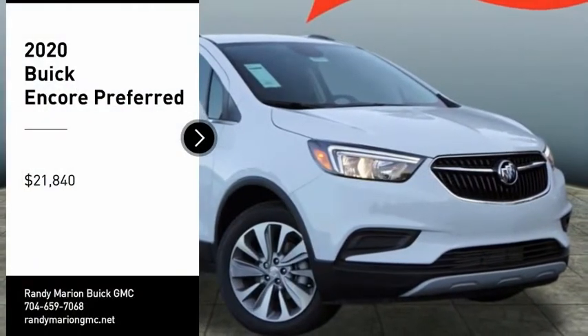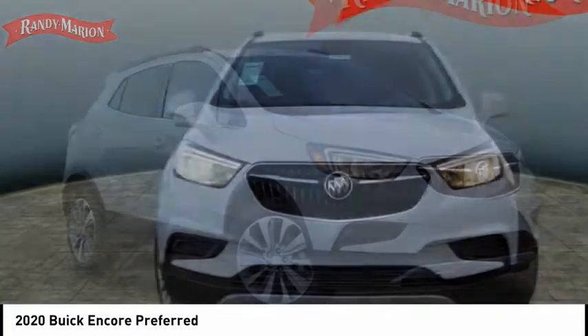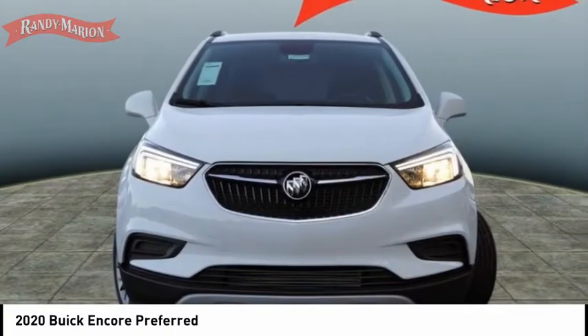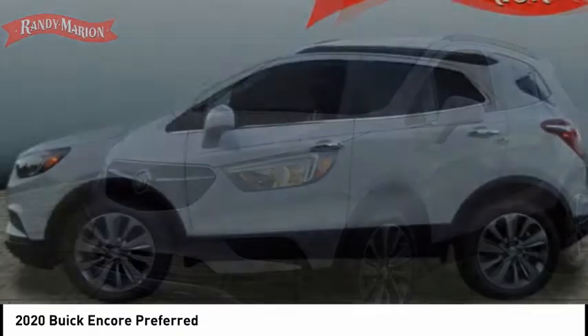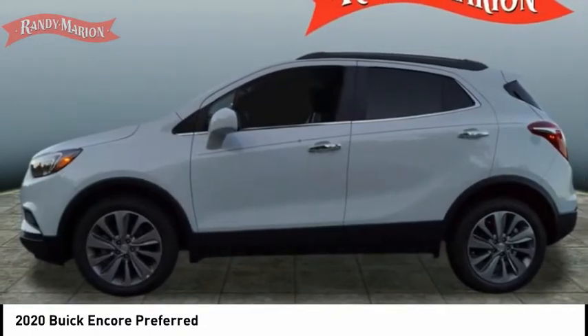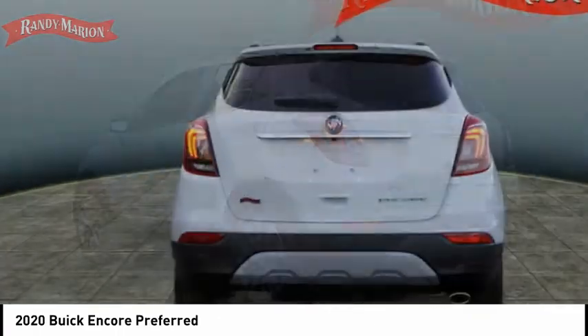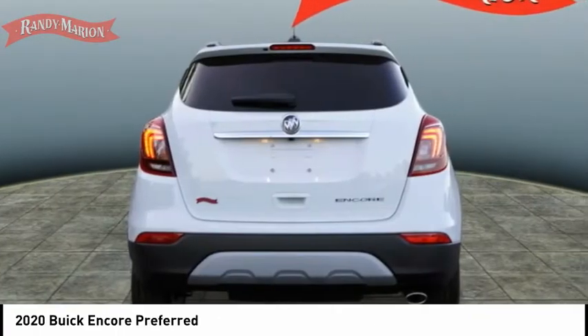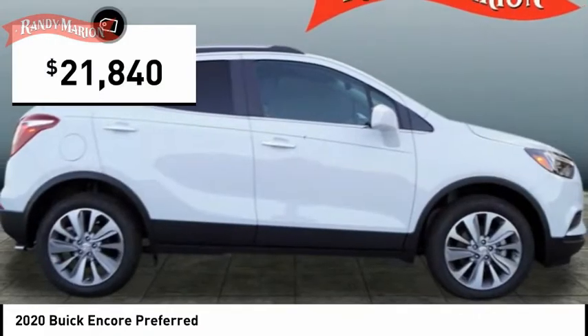Stop by and take a look at the 2020 Encore. The Encore captures Buick's traditional strengths while demonstrating luxury and style in a petite size. It's amazingly quiet at freeway speeds and the suspension engulfs pavement imperfections, providing passengers with a pampered ride. Standard features that would make any car owner smile, and is priced below $25,000.